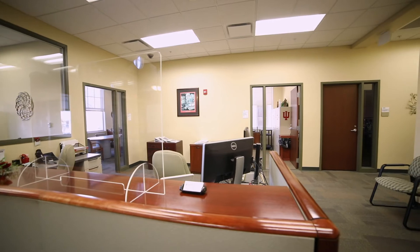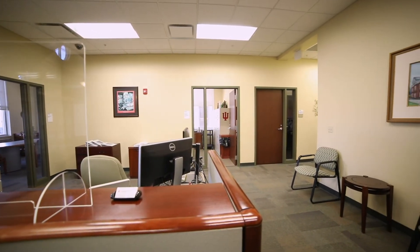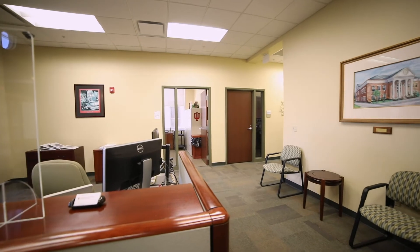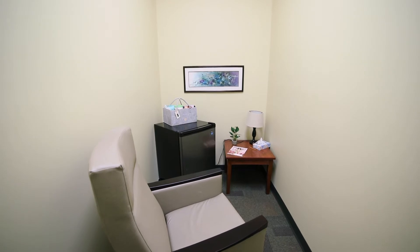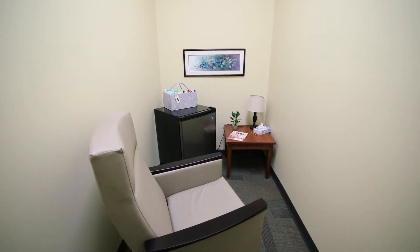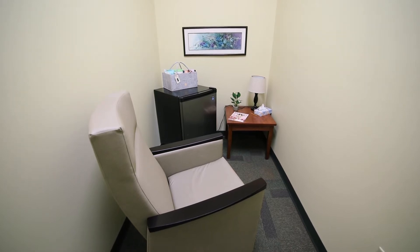In the spirit of interprofessional collaboration, this hallway houses the program directors and faculty of the Master of Science in Nursing, Occupational Therapy, and Speech-Language Pathology programs. Also located in this hallway is a private, quiet wellness room, which provides a space for a mental health break, meditation, or lactation needs.